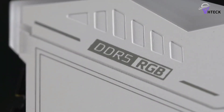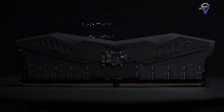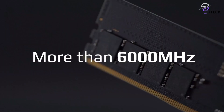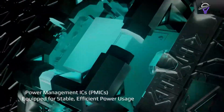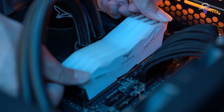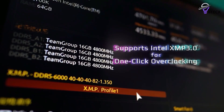Team Group's T-Force Delta is a flashy kit with a sophisticated heat spreader and addressable RGBs to add more bling to your build. These modules feature a unique design with sharp edges on top, along with RGB LEDs. Team Group doesn't have any lighting control software, but you'll be able to customize them using your motherboard's software. Motherboard makers including ASUS, MSI, and ASRock are all compatible.